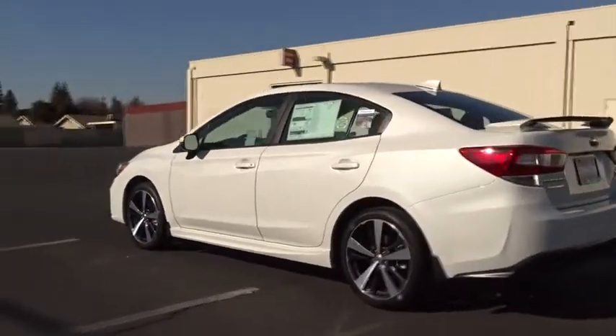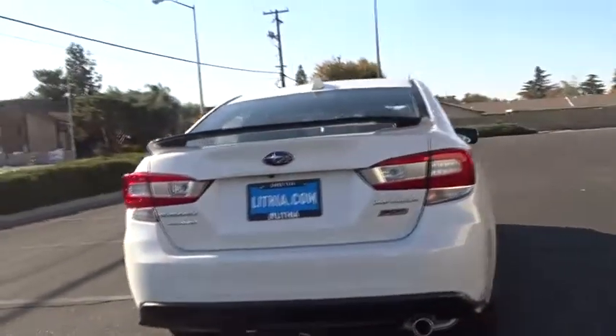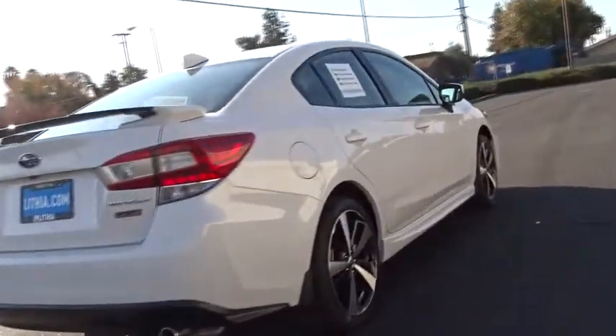Here are some of this vehicle's great options: keyless entry, backup camera, all wheel drive, leather wrapped steering wheel, power steering, adjustable steering wheel, aluminum wheels, and keyless start.